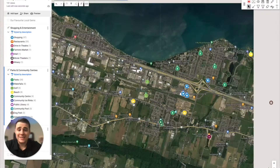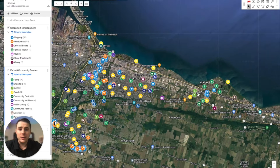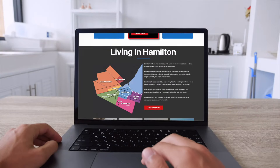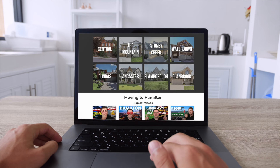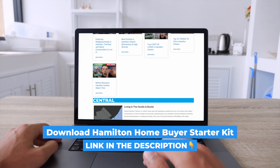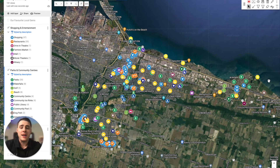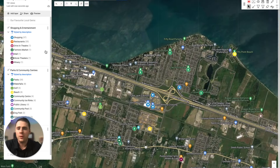If you're interested in getting access to this map that has everything labeled that you'd ever want to know about living in Winona, but also the other neighborhoods of Stony Creek, I have a custom map for each Hamilton neighborhood, as well as access to all my videos covering each city and neighborhood — you can find a link in the description to get access to my free Hamilton Homebuyer starter kit. Now let's discuss a little bit more about the real estate and what you can find within Winona.